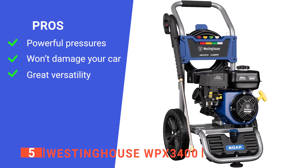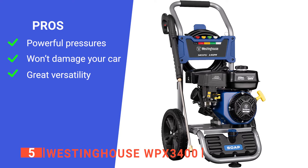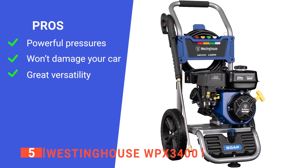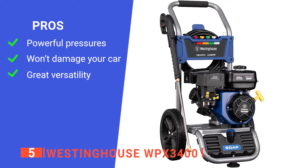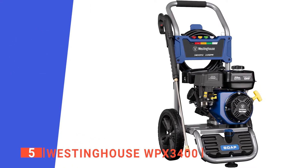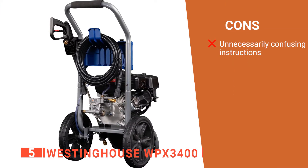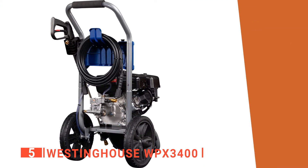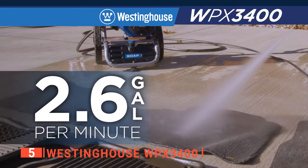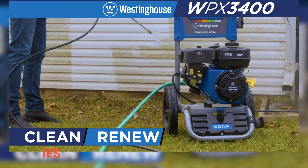Its pros are: its powerful gas engine will give you up to 3400 PSI for an easier time for extreme cleaning; its adjustment options and soap nozzle makes cleaning vehicles much easier; and you can clean a variety of surfaces due to the many different nozzles for different jobs. However, the user manual needs work because it can be difficult to understand. The Westinghouse WPX3400 is very powerful and has a variety of nozzles making it ideal for a range of tasks.